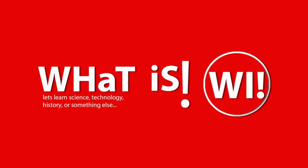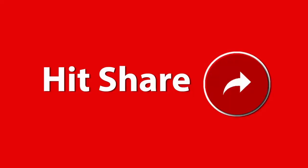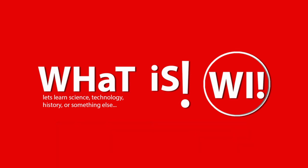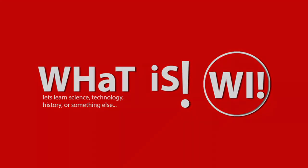If you enjoyed this video, please give it a thumbs up by hitting the like button. Sharing this video with your friends and family would also be greatly appreciated. And if you haven't already, please consider subscribing to our channel. By subscribing, you'll be the first to know when we upload new videos and you'll be a part of our community. We value your feedback and would love to read your comments below. Thanks for your support and I'll see you in the next video.